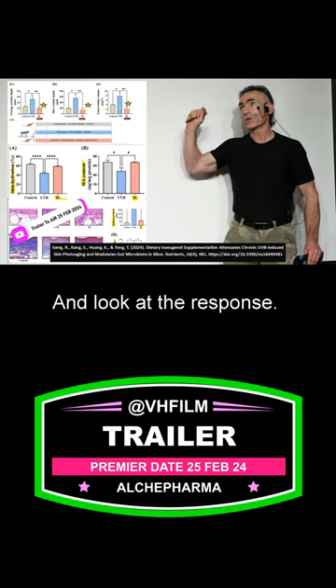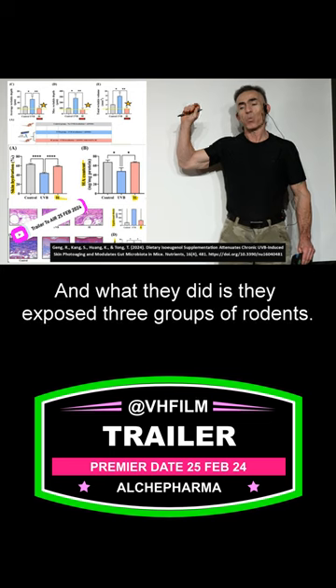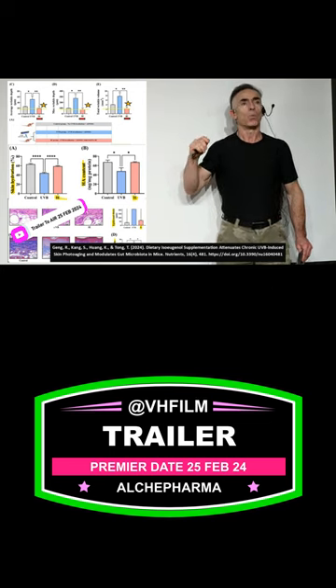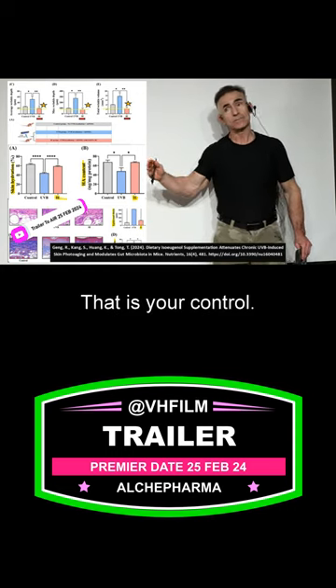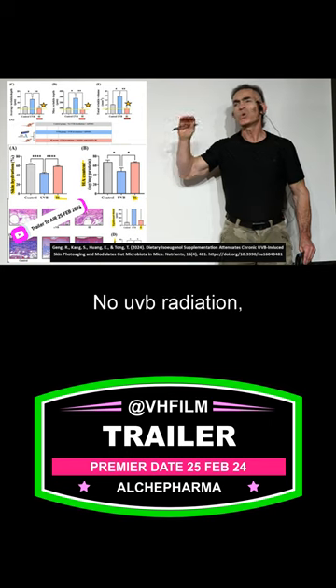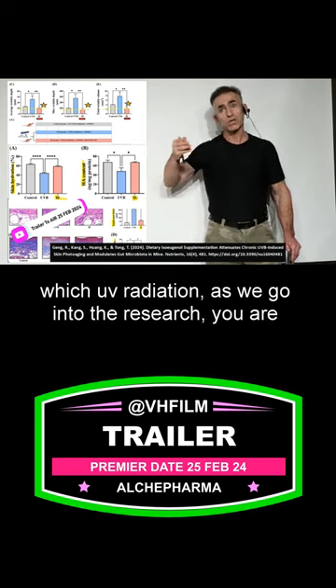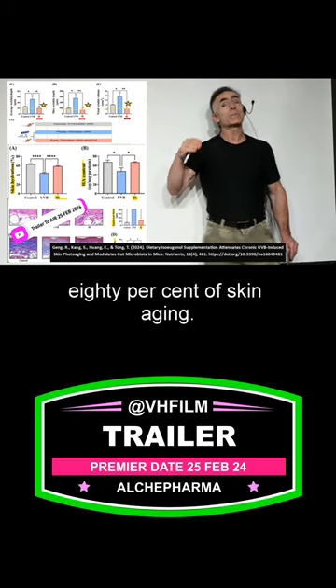And look at the response. Now, what we have here is an animal study. And what they did is they exposed three groups of rodents. One group was not exposed to anything at all — that is your control — no UVB radiation. UVB radiation, as we go into the research, you are going to discover as well, it's responsible for about 80% of skin aging.